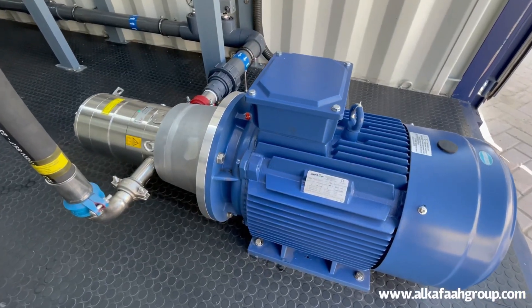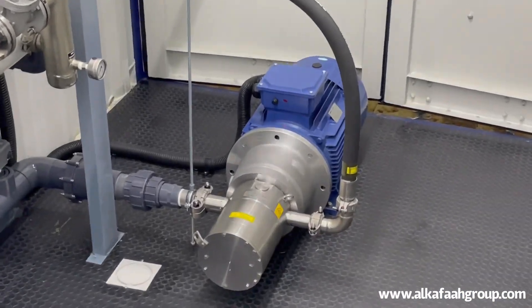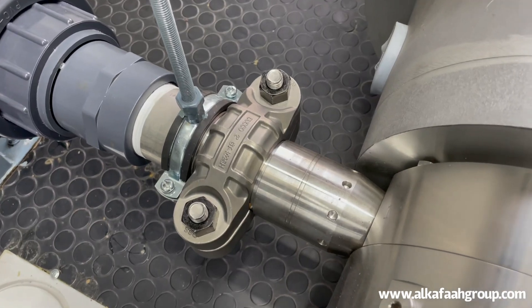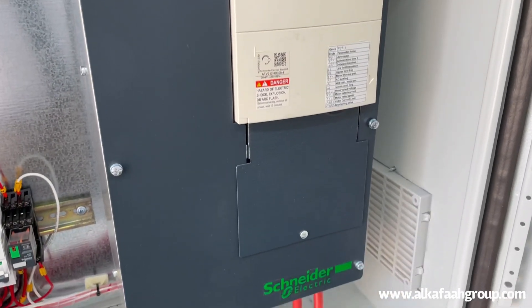High pressure pumps are built in super duplex stainless steel to prevent corrosion, rust, or intermittent wear out. The system is equipped with a dedicated VFD to save energy during operation and extend motor life.